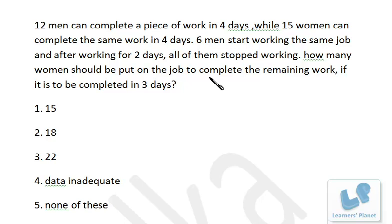12 men can complete the work in four days — that means the work is of 48 man-days. Now, what is happening: six men are starting and they are working only for two days, that means 6 × 2 = 12 man-days of work is completed. The work was of 48 man-days, so 12 man-days of work is completed — that means one-fourth of the work is already completed.